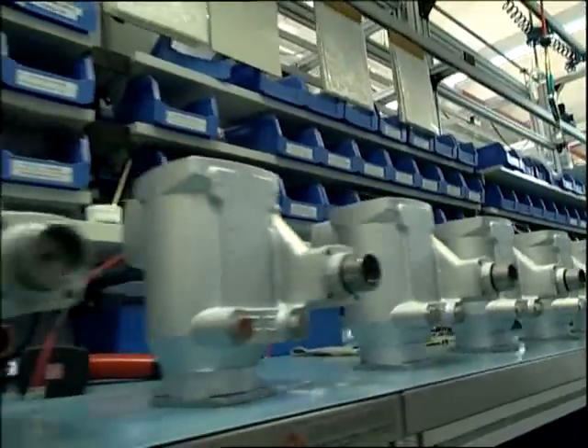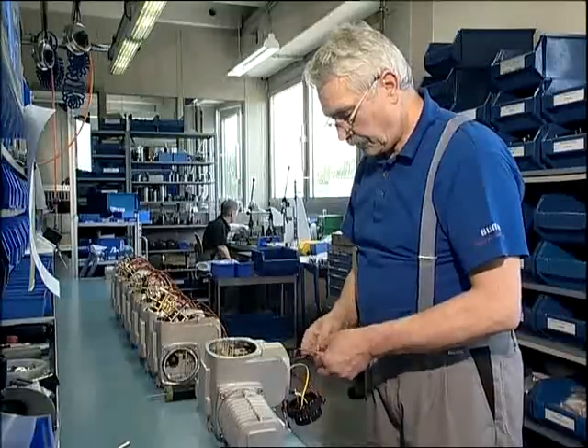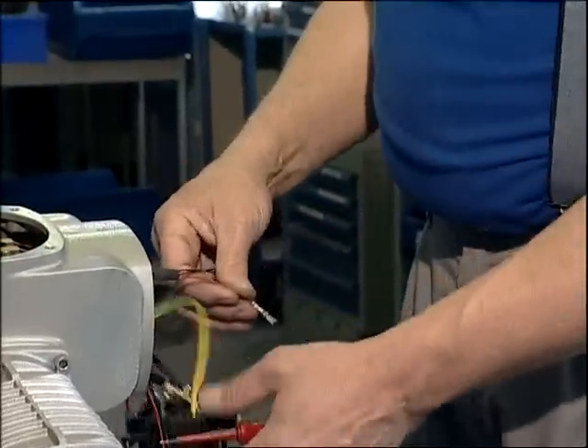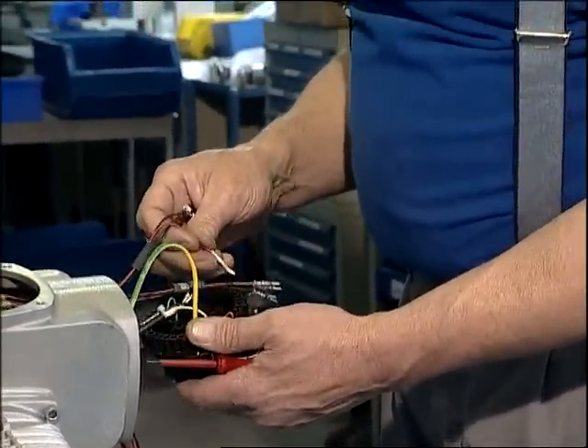Today, part-turn actuators for the automation of butterfly and ball valves are manufactured in Ostfildern. The actuators are assembled with great care. High-quality aluminium alloys are increasingly used for the housing.